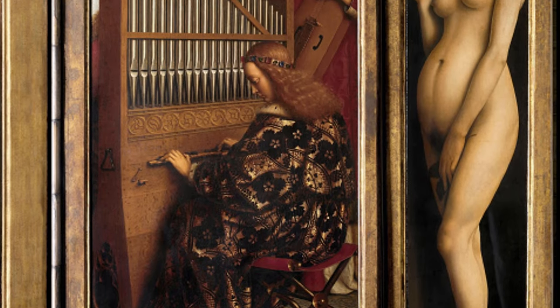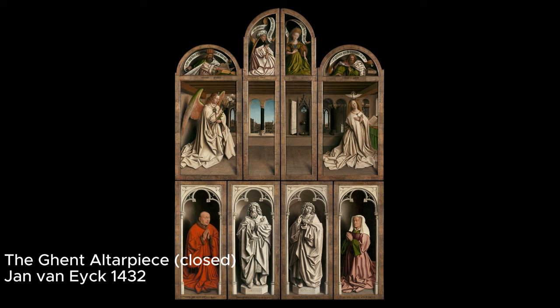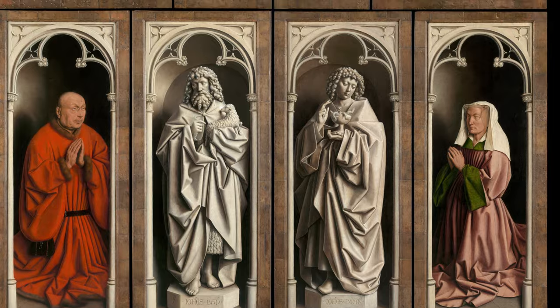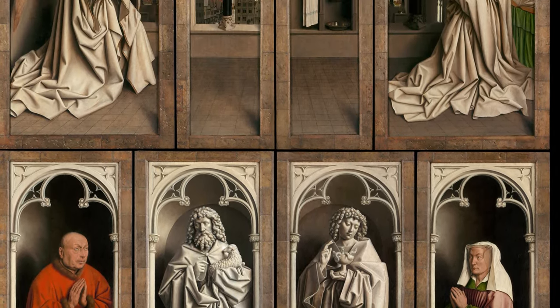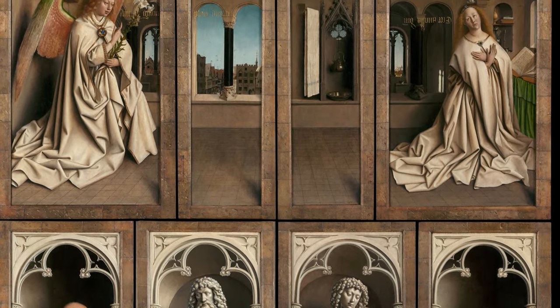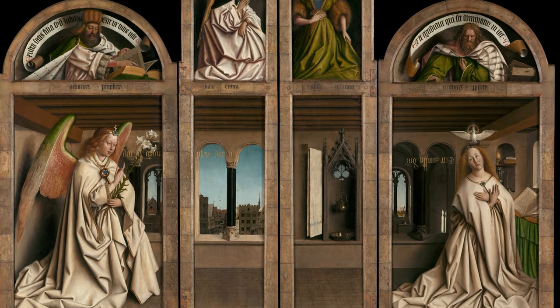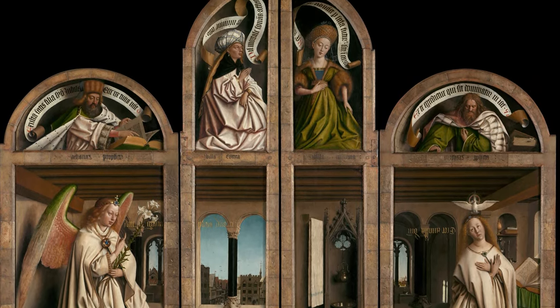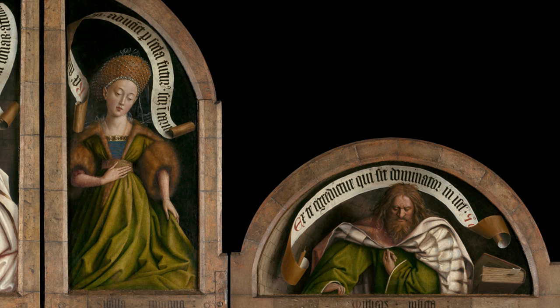However, in 1823, a discovery questioned this attribution, uncovering a collaborative effort between Jan and Hubert, his brother. The painting bears an inscription: 'The painter Hubert van Eyck, greater than whom no one is to be found, began the work; Jan, the second brother, with art completed it.' The Ghent Altarpiece, comprising 24 panels, displays different scenes when opened or closed.